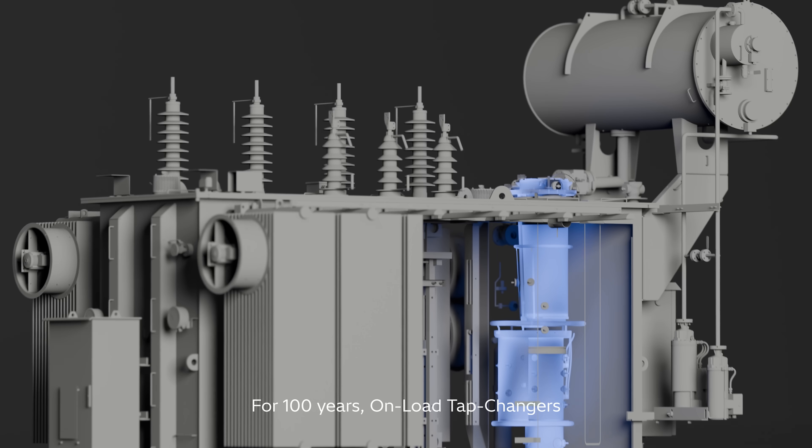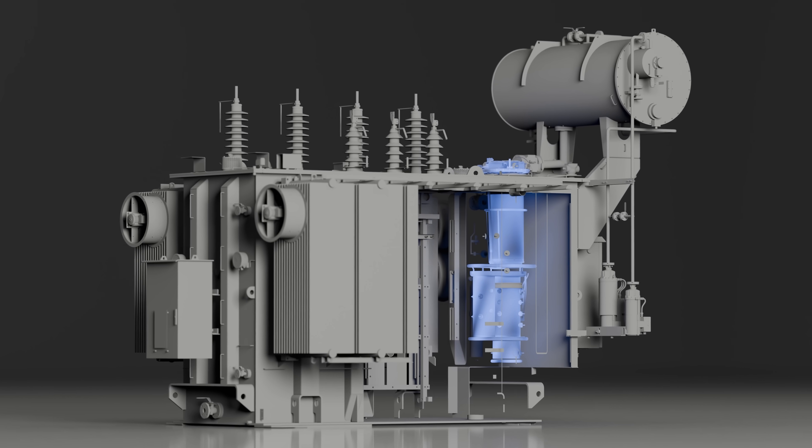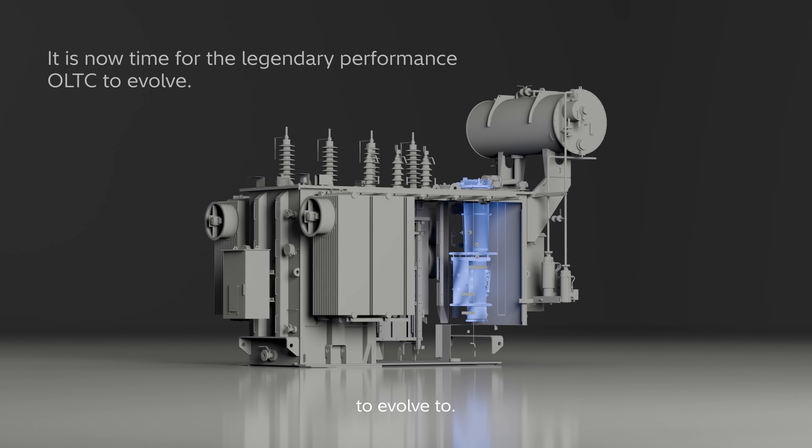For 100 years, on-load tap changers worked as designed, with legendary performance. But as the grid evolved, it was time for OLTCs to evolve, too.